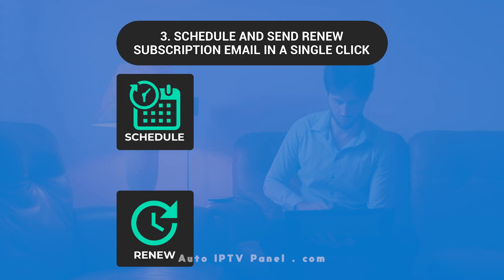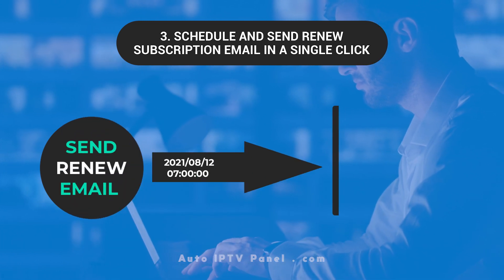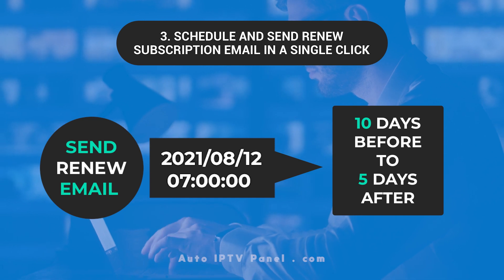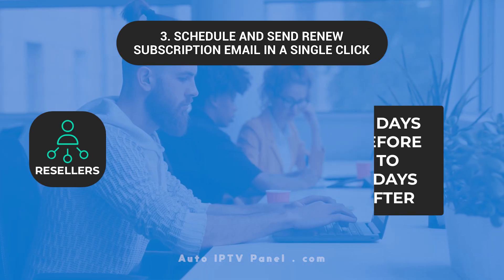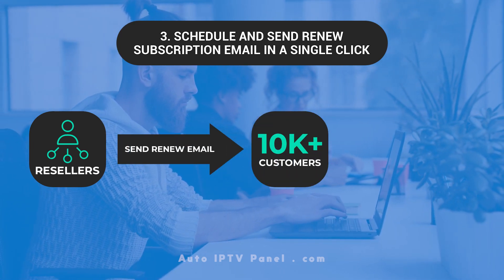Users can schedule and send renewal subscription emails. For example, send a renew email on August 12, 2021, at 7 o'clock to customers whose subscriptions expire from 10 days before to 5 days after. Resellers can send renewal emails to over 10,000 plus customers in one click, without opening a campaign in Mailchimp.